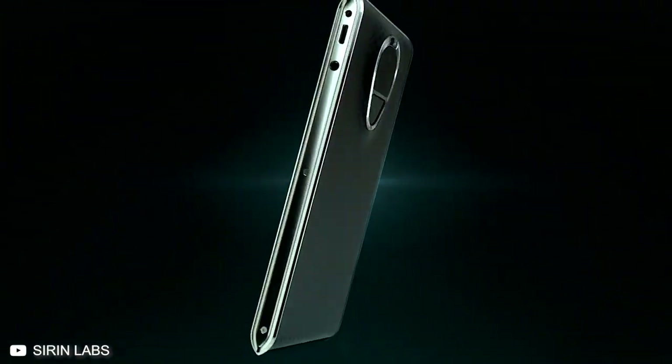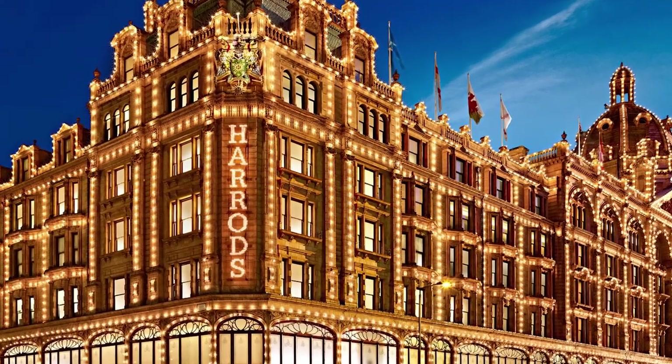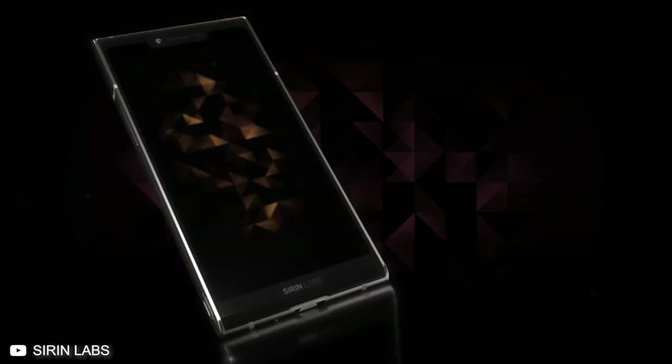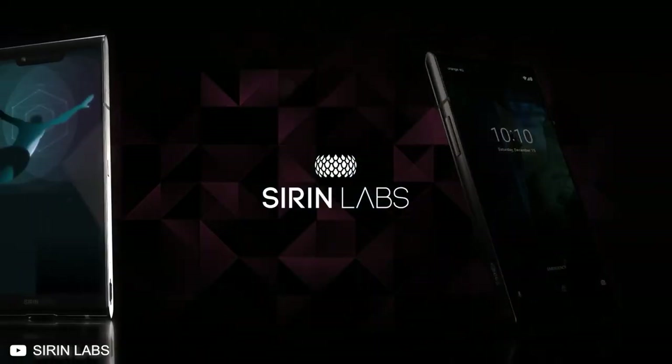It hasn't been all fun and games for Sirin Labs, though. According to Hogeg, the Solarin is the top-selling phone at Harrods, and the company has seen sales of just under $10 million. But that means they have sold only 700 to 750 devices — and by the way, that's $10 million in sales, not profits. That's not quite the sort of sales record a regular smartphone company would be happy about.